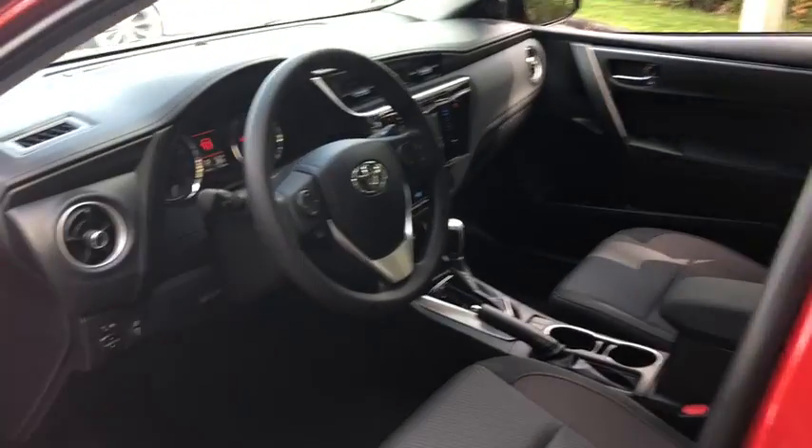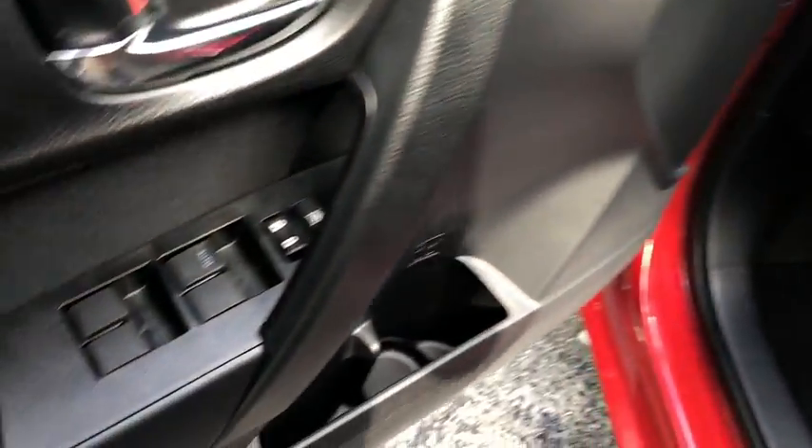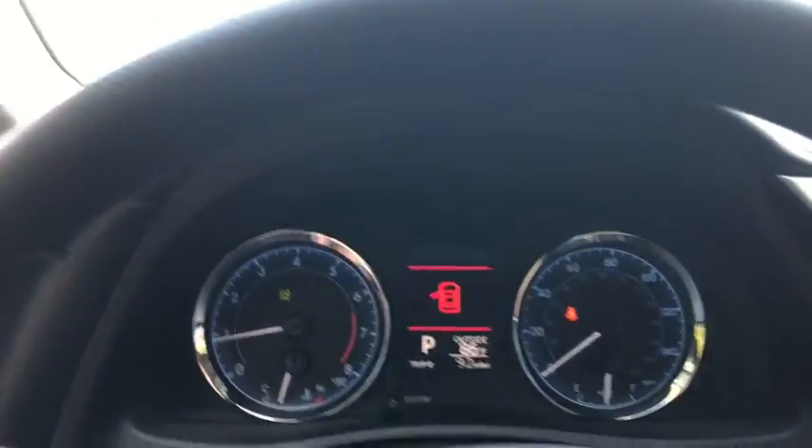Trip computer, remote keyless entry, brake assist, panic alarm, tachometer, front bucket seats, tilt steering wheel, front reading lamps, driver vanity mirror, passenger vanity mirror, speed control.